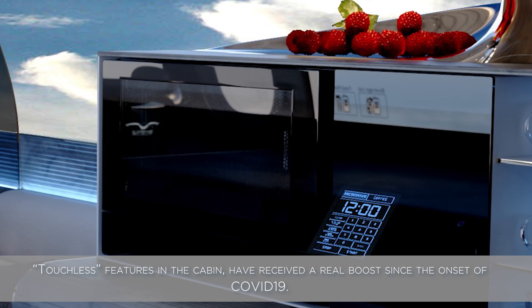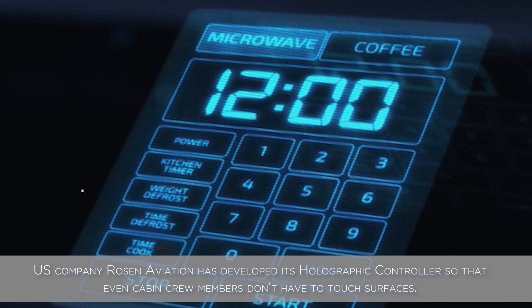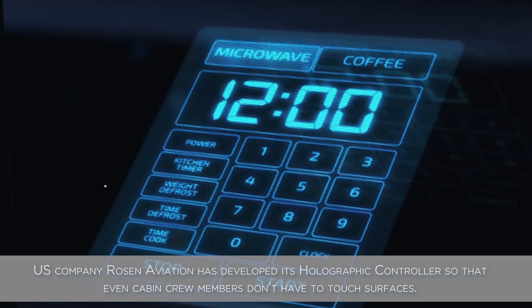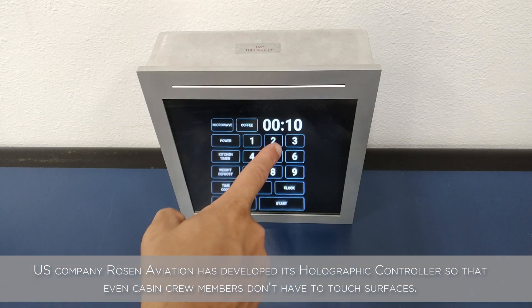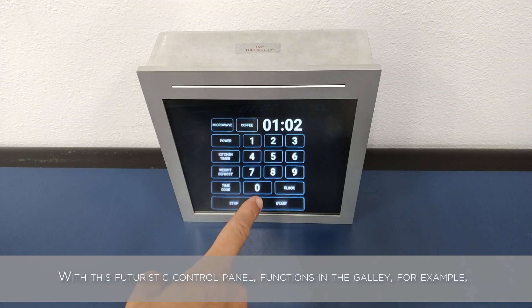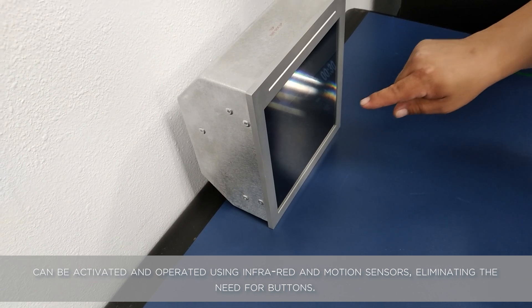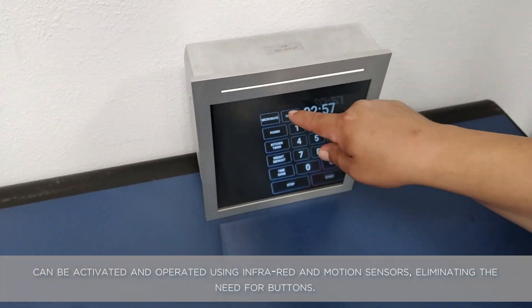Touchless features in the cabin have received a real boost since the onset of COVID-19. U.S. company Rosen Aviation has developed its holographic controller so that even cabin crew members don't have to touch surfaces. With this futuristic control panel, functions in the galley for example can be activated and operated using infrared and motion sensors, eliminating the need for buttons.